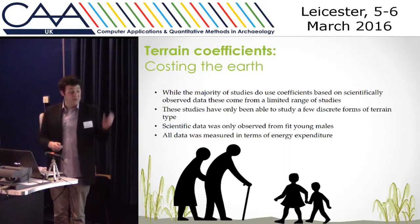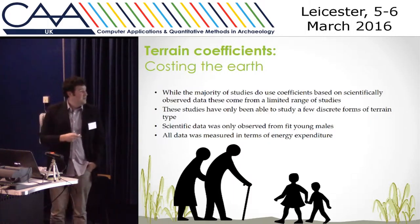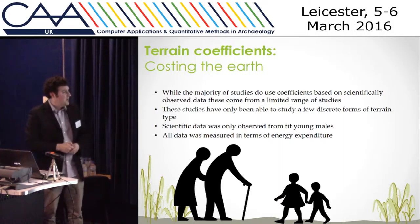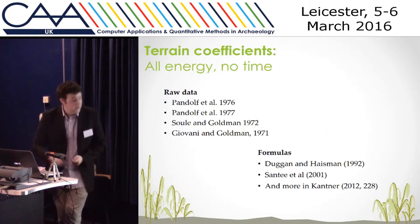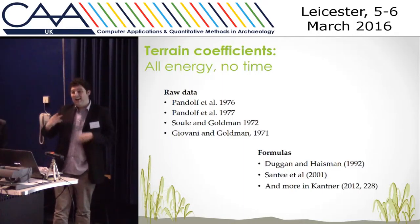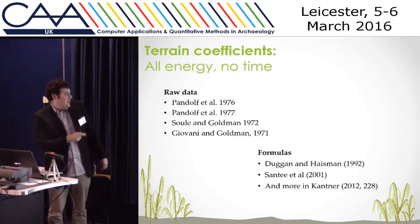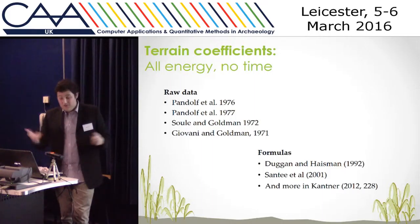That's an issue firstly because a lot of times people are using those multipliers with time-based models. Similarly, the data was observed off of fit young males — basically prime of your life males who are going to rush across these surfaces. No females, no people of varying ages at all. And all the energy was measured in energy expenditure. There are actually very few studies when you consider the amount of information put in on the time coefficients perspective. We have raw data studies all around the 1970s, all of which have had their own interpretations in different formulas. But none of them studied time.